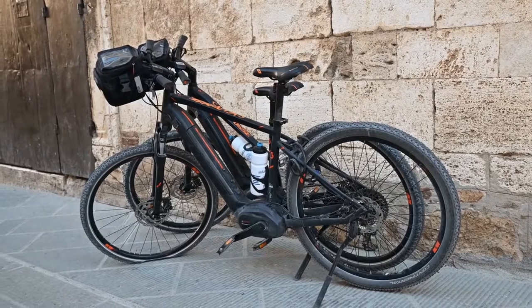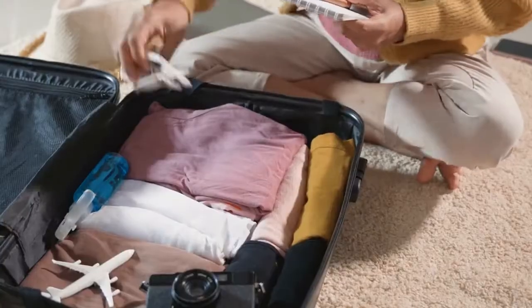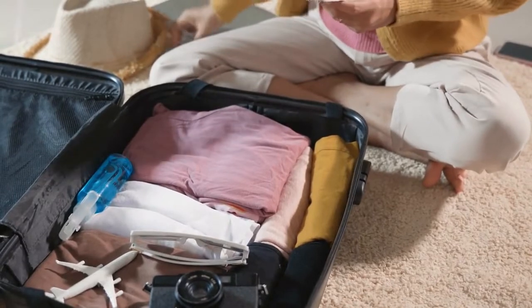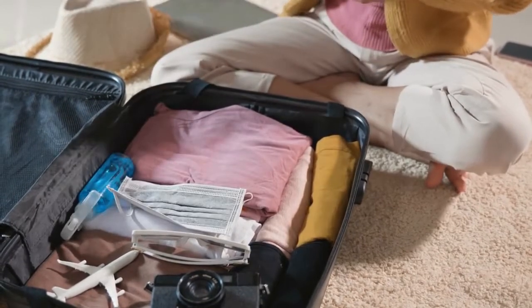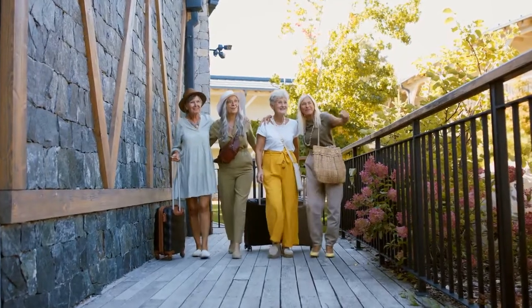Thankfully, there are many ways to visit Rome without breaking your budget. By planning, researching money-saving methods, and staying in hostels or other cheap accommodations, you can save money while still having a fantastic trip. Here are some tips for visiting Rome on a budget.